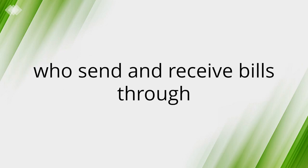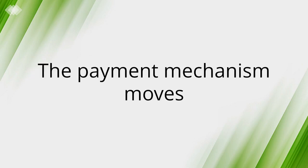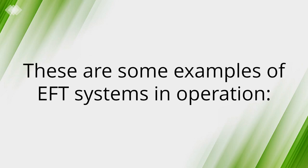However, the number of companies who send and receive bills through the internet is still relatively small. The payment mechanism moves money between accounts in a fast, paperless way. These are some examples of EFT systems in operation.